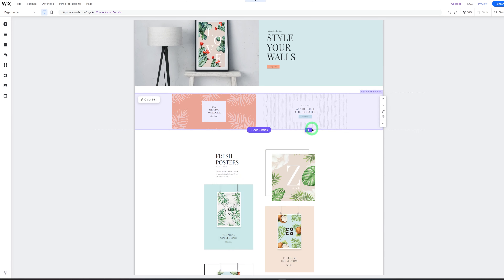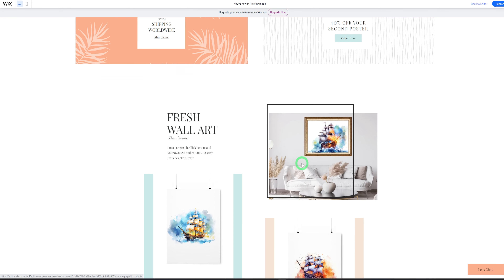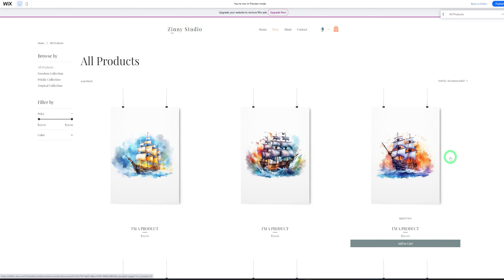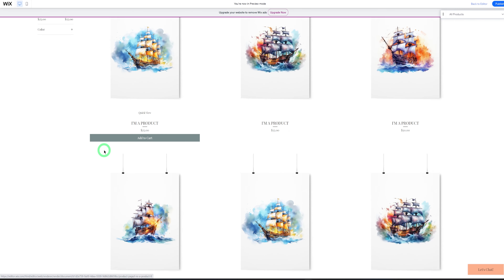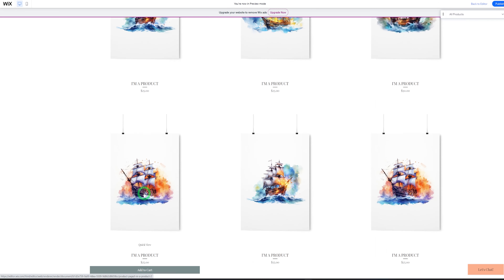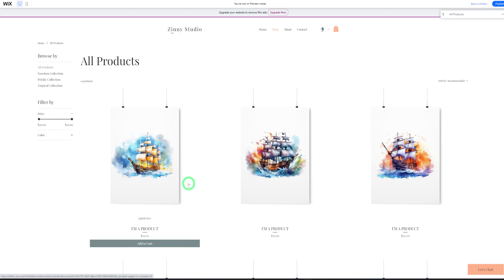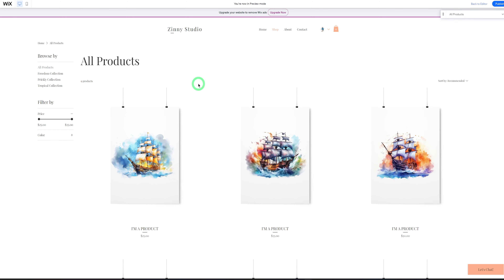Let me show you the one I've already put together with all the images we downloaded using AI — you can see how stunning the store looks. In the shop, when you click on it and it loads all the products, I've used Printify to create all of these and given them prices. Wix has an integration with Printify, so when people come into your store and make a purchase, Wix will handle all of that for you.